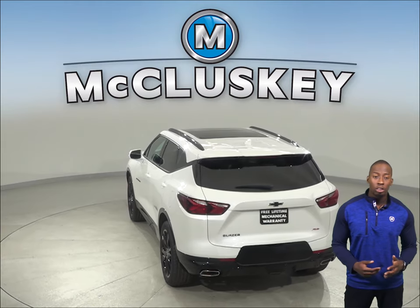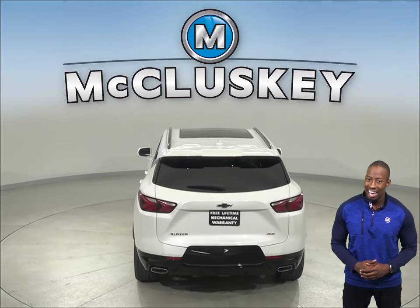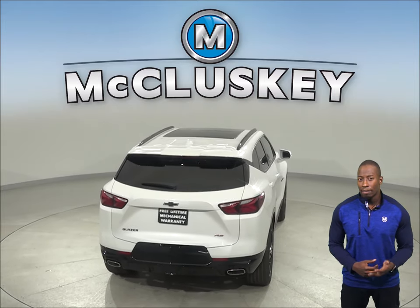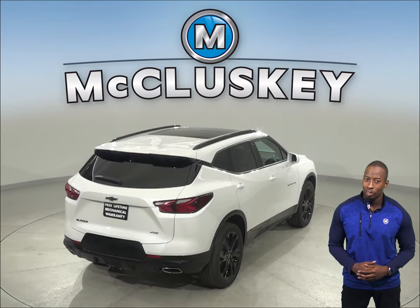The Chevrolet Blazer has close to 4 cubic feet more passenger volume than the Acura RDX. For enhanced passenger comfort on long trips, the Chevrolet Blazer's rear seats recline. The Acura RDX's rear seats don't recline.